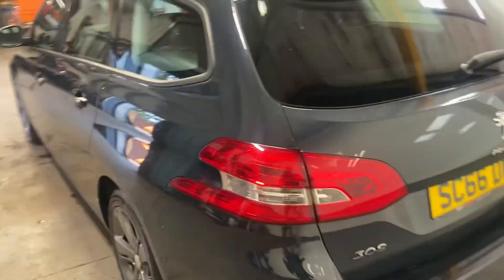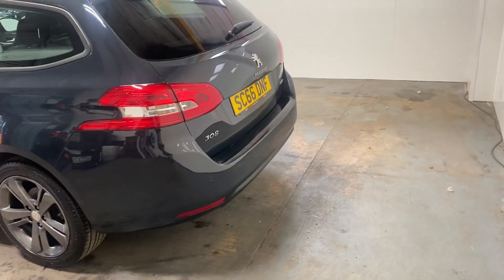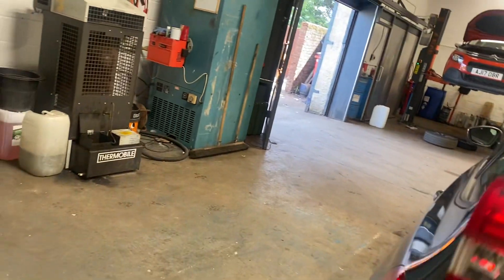It's got the privacy glass. Let me show you the boot. It's an estate, which makes it a bit more desirable. It has the parcel shelf.